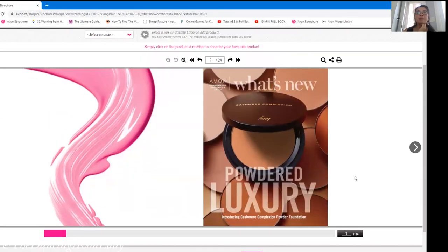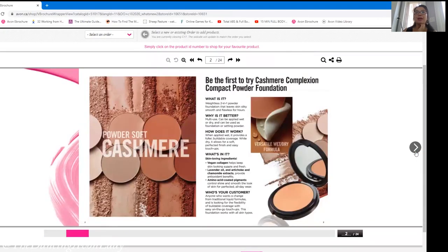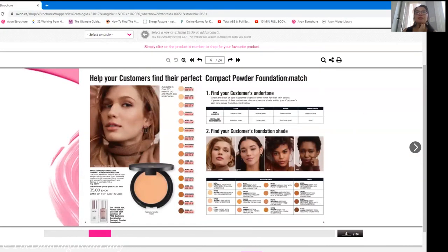I would highly suggest doing a screenshot and saving it to your archives. I would actually do two or three screenshots — one just like this, and then one of the whole thing — because this can be applied to all the different types of foundations, and then this one is specific for Cashmere. There's still time to pre-sell some items from Campaign 18, and I'm thinking this could be one of our team challenges.